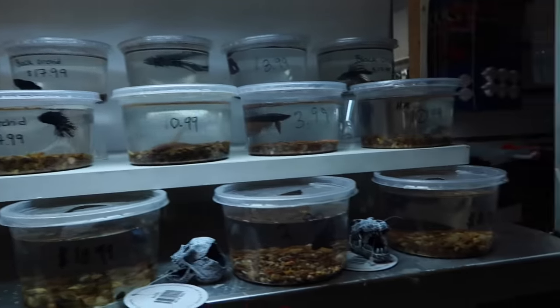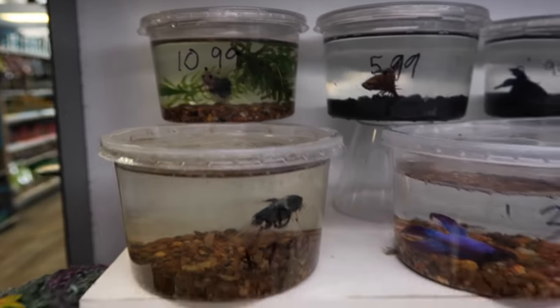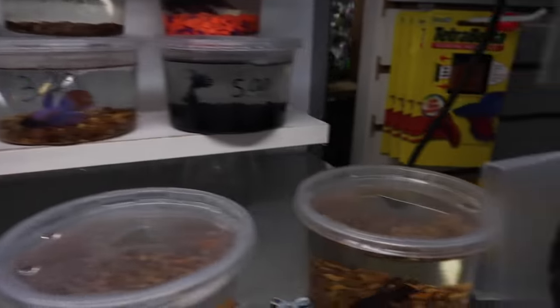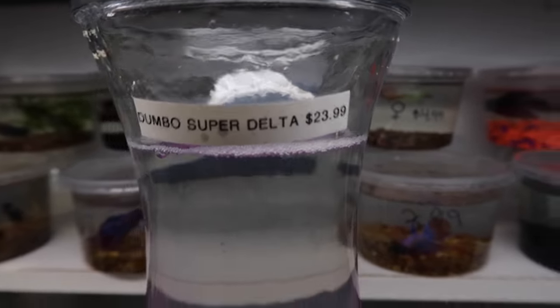A little selection of betta fish — they actually put gravel in the tanks. Look at that little guy, he's got a whole aquarium going on for him. Big selection though. Look at how beautiful that fish is right there with those fins. $24 betta fish.